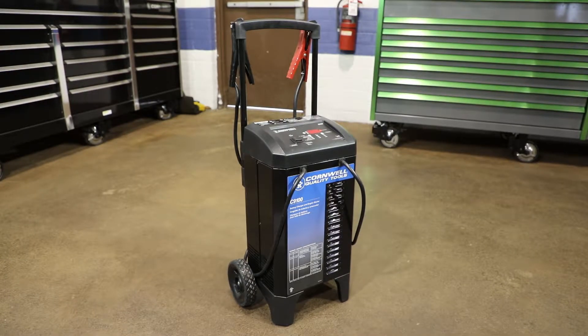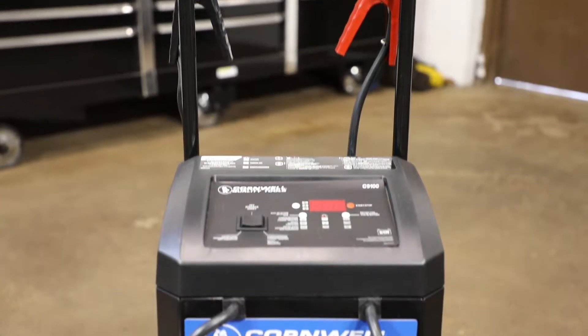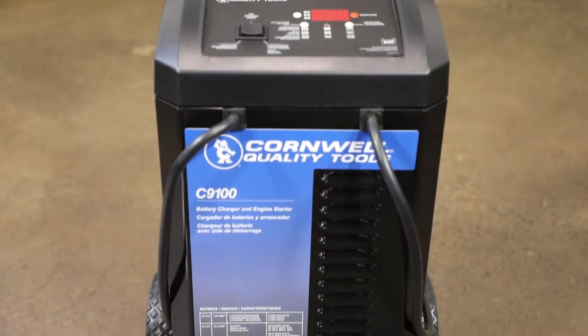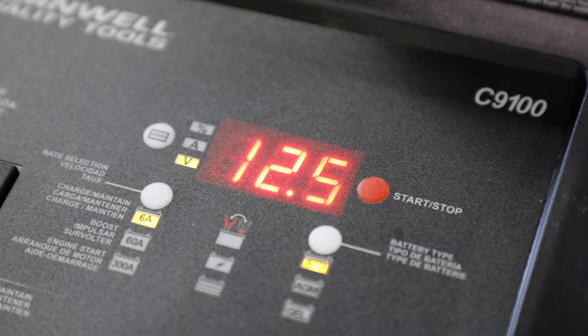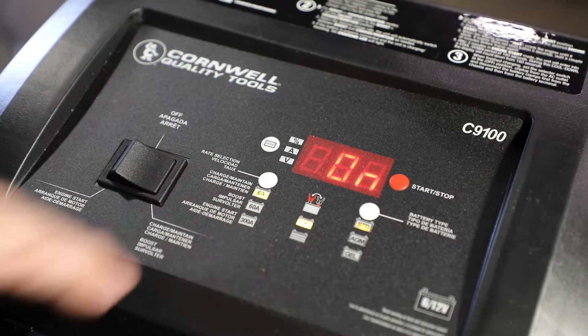Want to have a solid option for car batteries and their needs? Cornwell's Professional Battery Charger and Engine Starter is for you. It's fully automatic and microprocessor controlled with 6 and 12 volt charging with auto voltage detection. It has a variable 2 to 6 amp charge maintain.